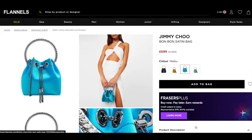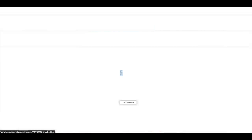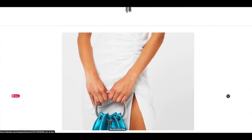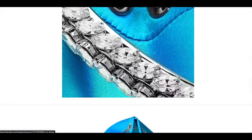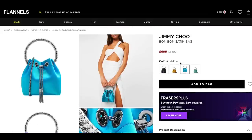Finally, we have quite a few of the Jimmy Choo bonbon satin bags on sale. The pink one is also in sale, but this teal blue colour — just look at it, again with a white dress it looks so beautiful. It has crystals running along the entirety of the handle. These are definitely for a special occasion. This colour is called Malibu and it's reduced down to £699.